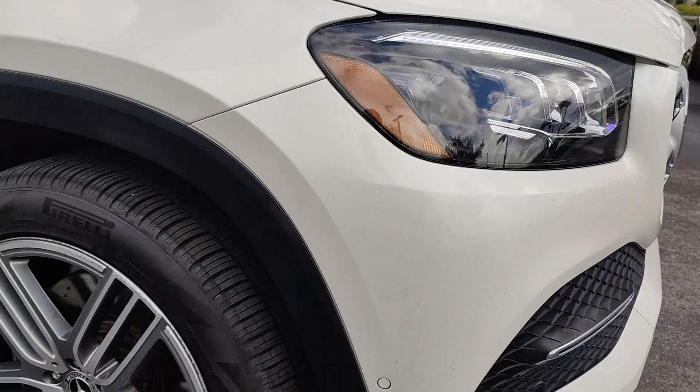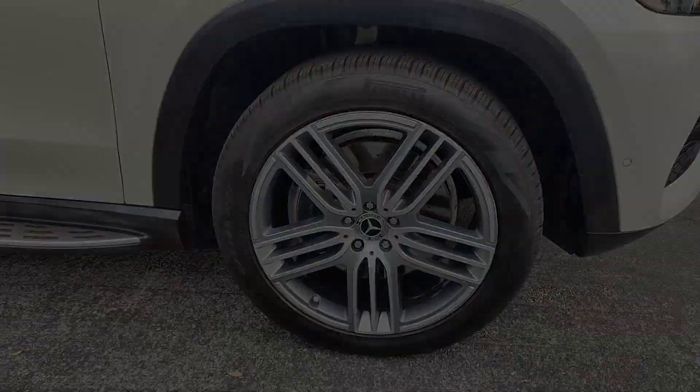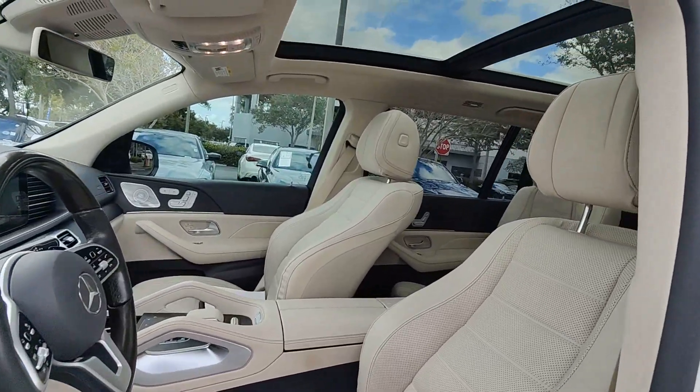Apple CarPlay and/or Android Auto, Keyless Entry, Moonroof, Navigation System, Sun/Moonroof, Backup Camera, Woodgrain Interior Trim, Heated Mirrors, Fog Lamps, Lane Keeping Assist.